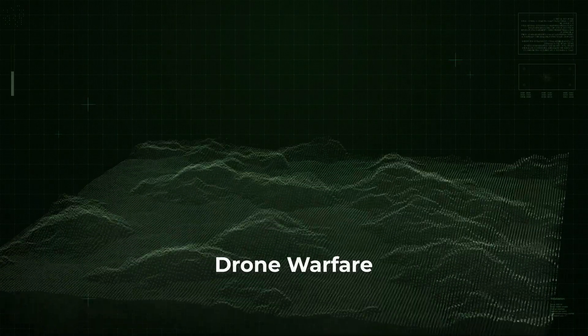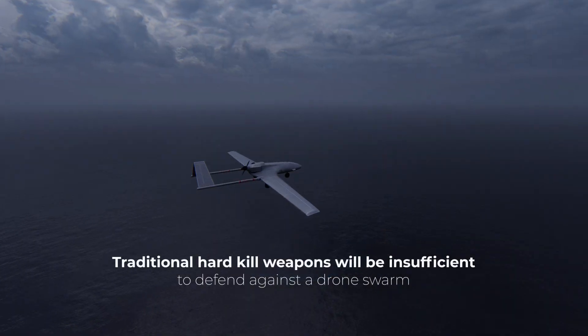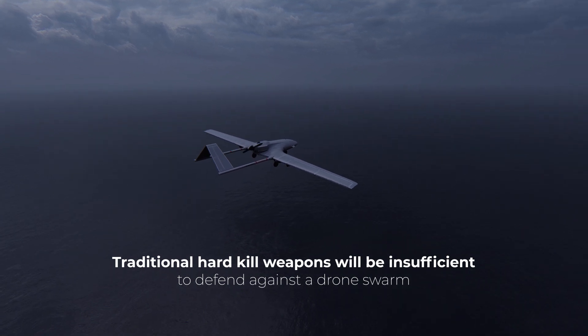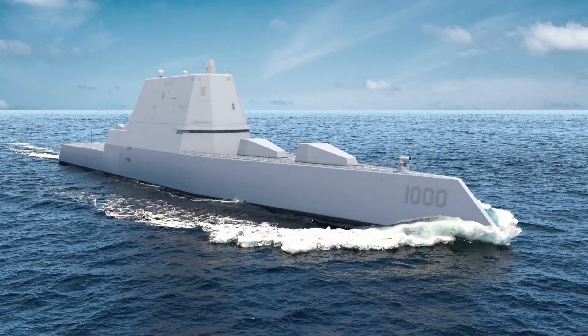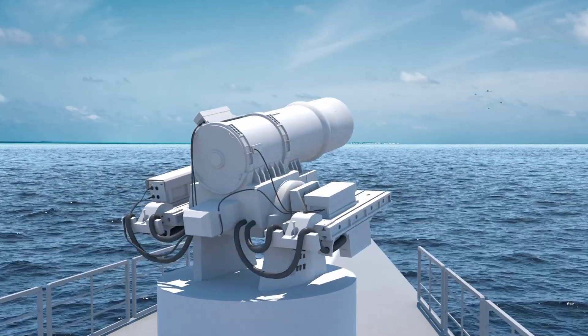Drone warfare is at its precipice. We see it evolving in Ukraine and other locations around the world. Traditional hard kill weapons will be insufficient to defend against a drone swarm. High energy weapons with an infinite magazine will be needed to provide defense against this emerging threat.